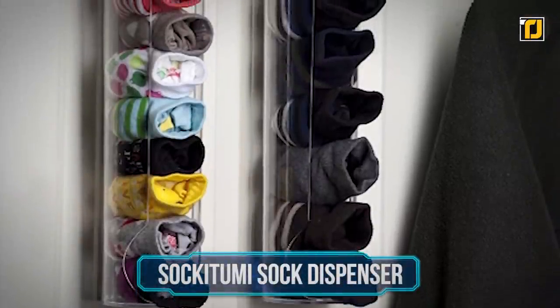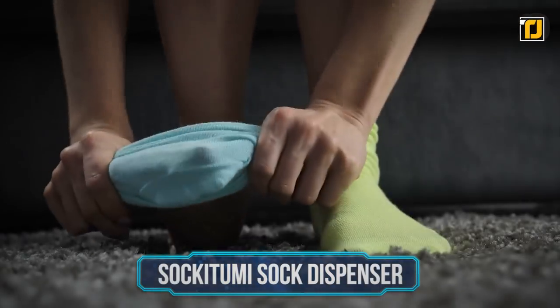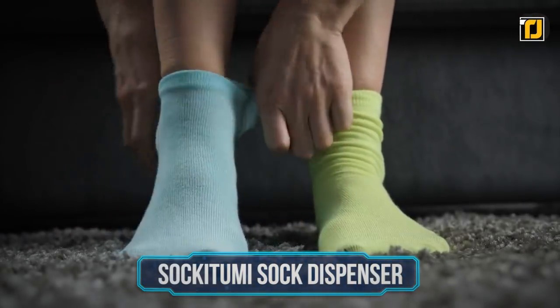Number 9: Socketumi Sock Dispenser. You can never find two matching socks in a hurry. And no matter how many times you arrange them, you're bound to lose the other sock.